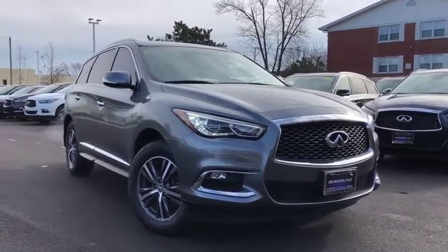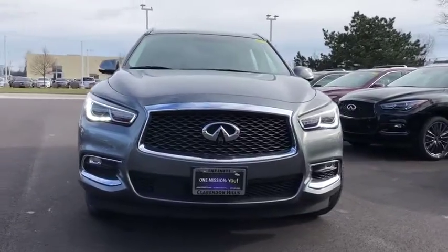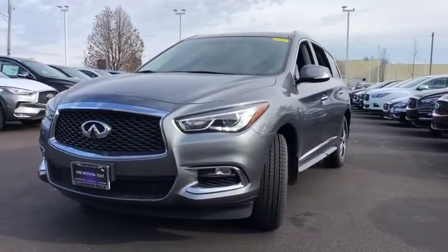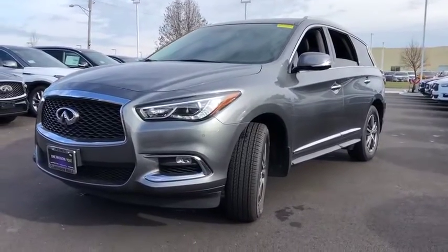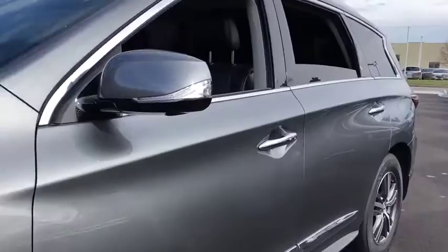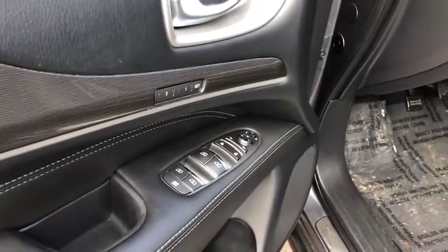Stop by and take a look at the 2018 Infiniti QX60. The Infiniti QX60 is the perfect blend of luxury and practicality. This crossover SUV not only provides ample space for passengers and cargo, but also an interior that screams luxury. In addition, the QX60 offers extremely high levels of safety, all with a sleek new design.